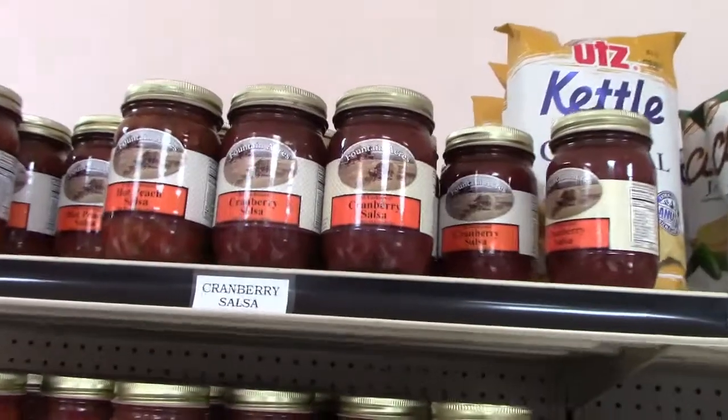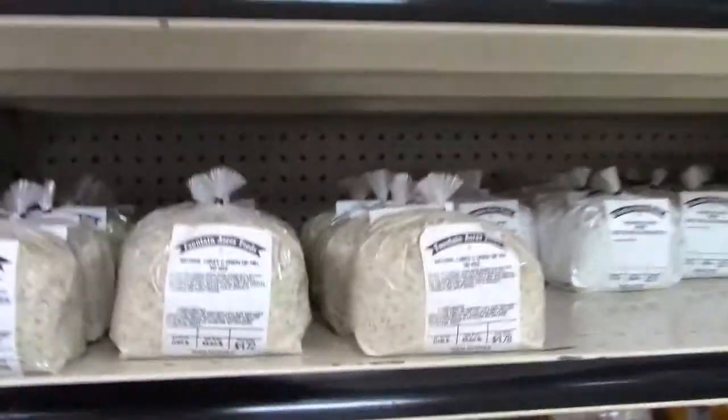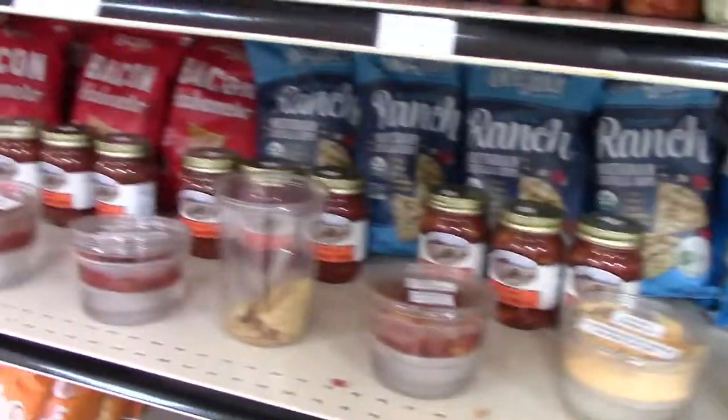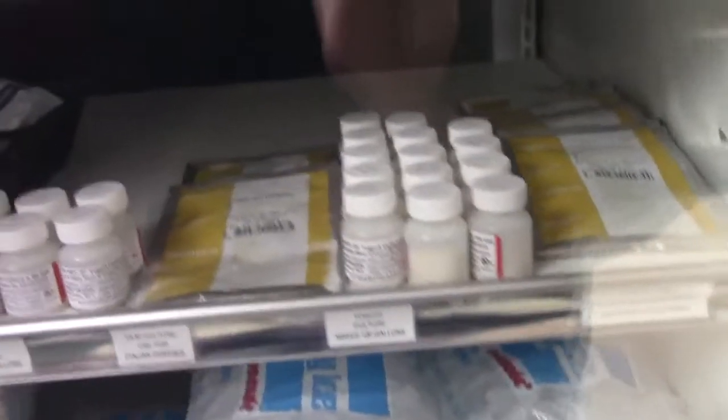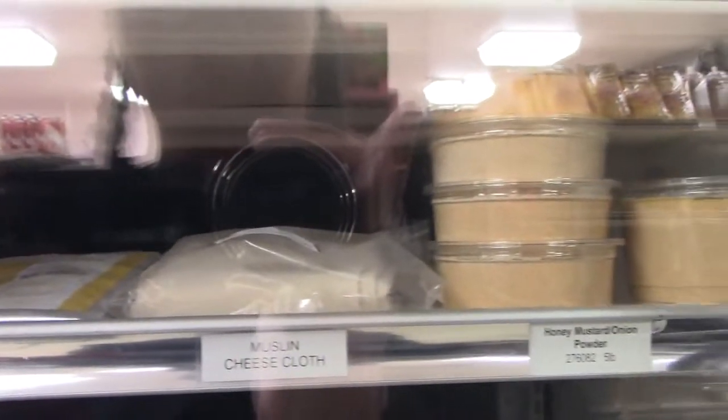I missed that they have cranberry salsa — you see that? And these are dip mixes, that's so cool. They even have stuff here so you can make your own cheese and your own yogurt, your own kefir — is that how it's pronounced? — buttermilk and sour cream. That's pretty cool.